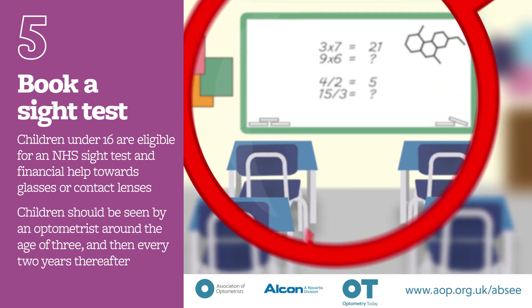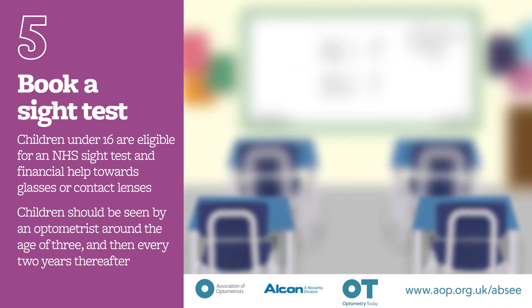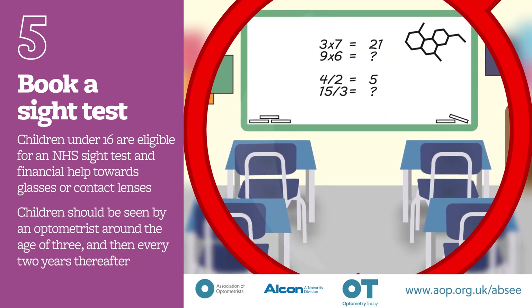Children should be seen by an optometrist around the age of 3. After this, it is a good idea to take them for a sight test every two years, or as often as is recommended by the optometrist.